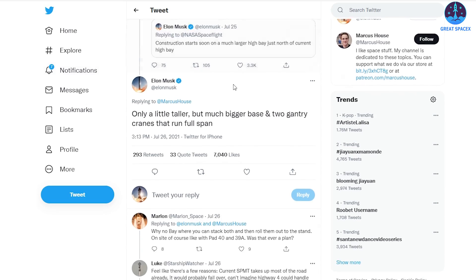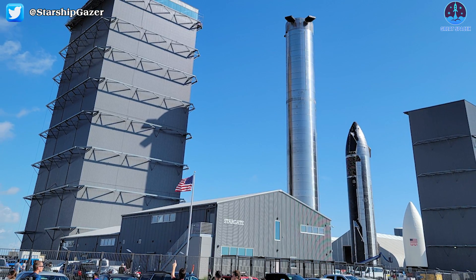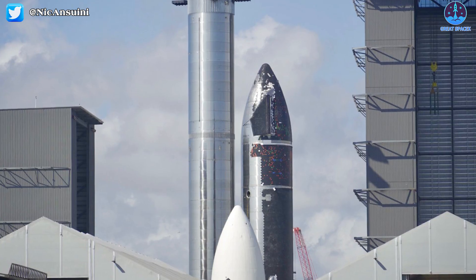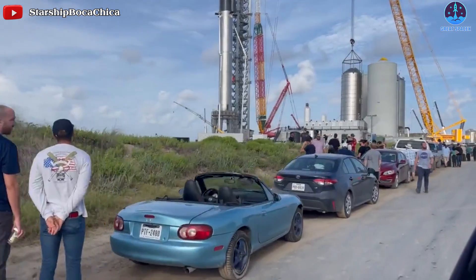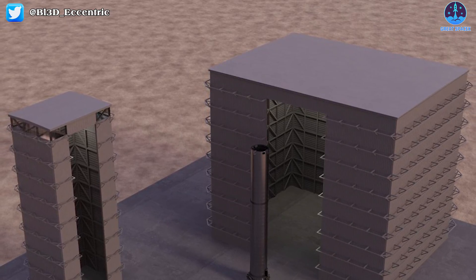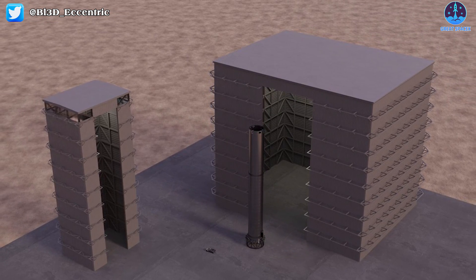Elon also said the new high bay will be only a little taller but much bigger base and two gantry cranes that run full span. The high bays are used to build the 50-meter tall Starships and 70-meter tall Super Heavy boosters. These massive vehicles are then transported roughly a mile down the road where they are stacked together at the launch site. By building a second high bay, SpaceX will be able to simultaneously work on far more Starships and boosters than before.